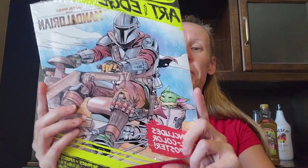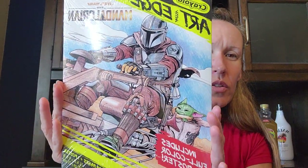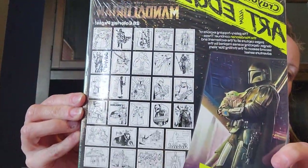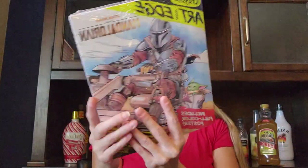I got this for my middle son — it's Crayola Art Edge. It includes a full-color poster, 28 pages, and one poster. The coloring pages are super neat. I didn't open it. I think they're super cute and I was very excited about this.